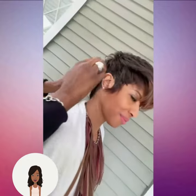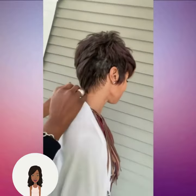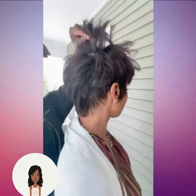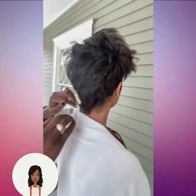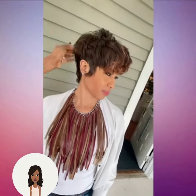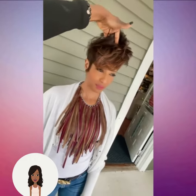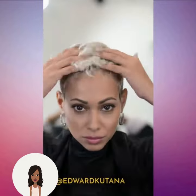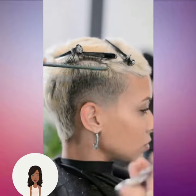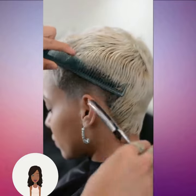Then we see this beautiful pixie cut — this one features more of that mohawk style going in the back, beautiful dimensional color in the front portion. And then we see this faded cut, which also features more of that mohawk faded style.